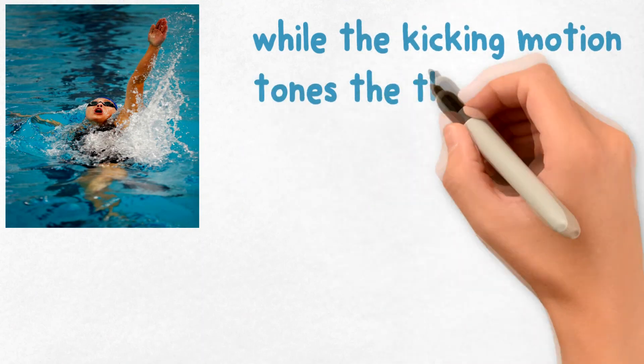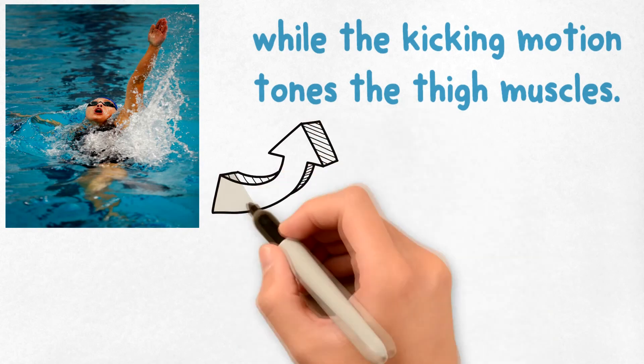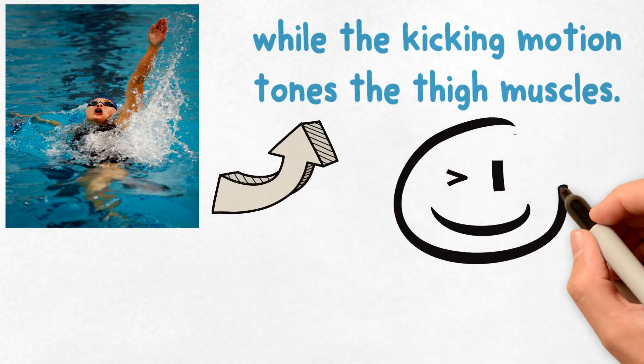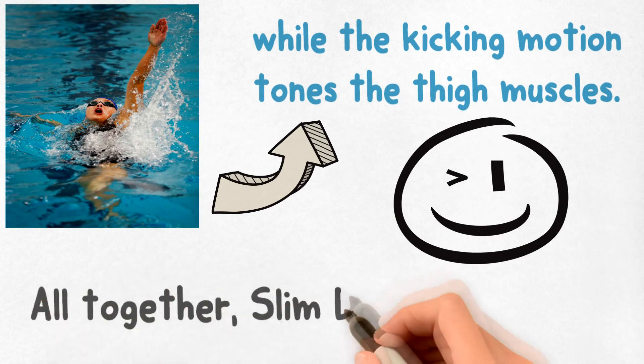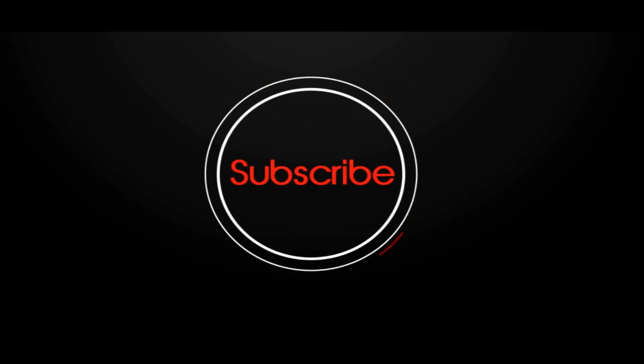Stand in a waist-deep pool and alternate raising each leg as high as possible. Doing this exercise regularly will create a burning sensation in the thighs. Even the act of lowering the legs will burn calories because of the natural resistance provided by the water. Thanks for watching, and don't forget to subscribe.